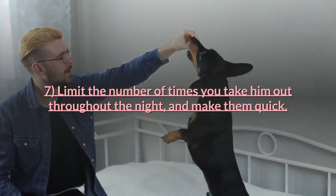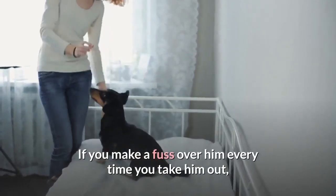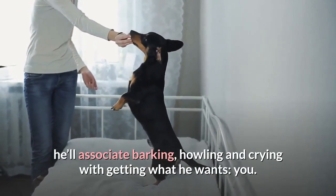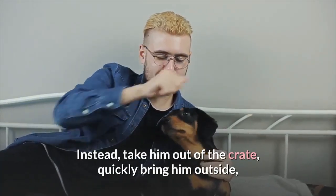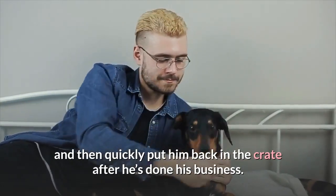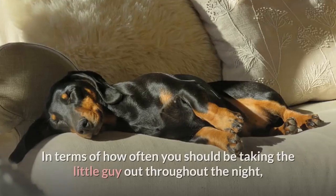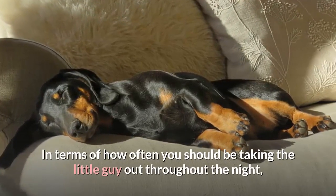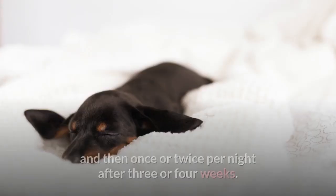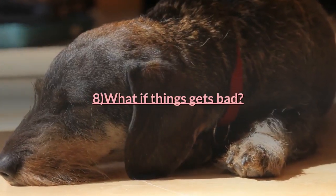Tip seven: limit the number of times you take him out throughout the night and make them quick. If you make a fuss over him every time, he'll associate barking, howling, and crying with getting what he wants. Instead, take him out of the crate quickly, bring him outside, and then quickly put him back after he's done his business — no love. A good rule of thumb is every couple of hours when they're brand new, then once or twice per night after three or four weeks.